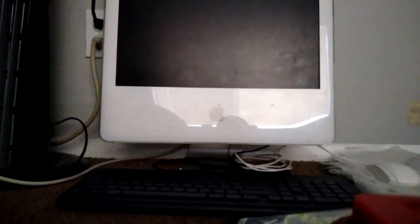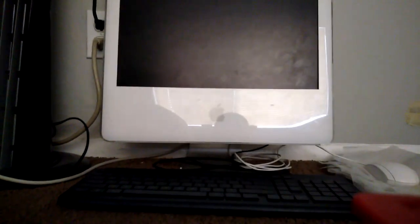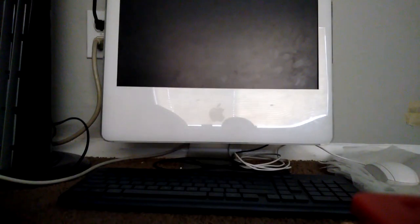Here's the spine and the back — this is a 4K Ultra HD and Blu-ray combo pack. Here's the 4K UHD disc and the Blu-ray. This movie's from 2008 and it's a pretty decent MCU movie.